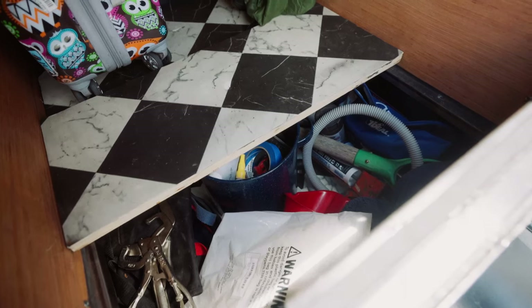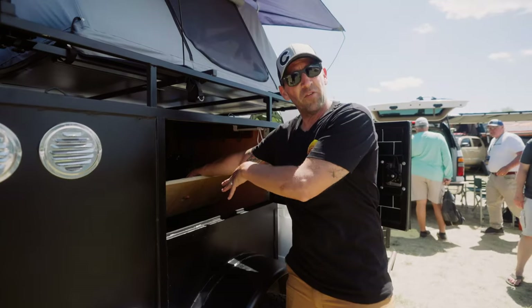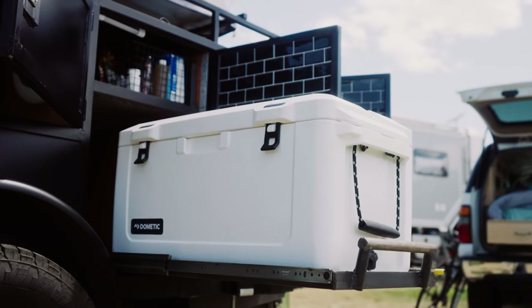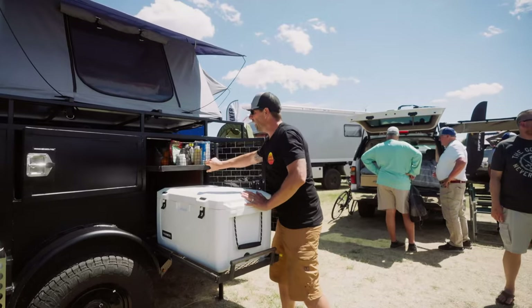Also for the tools that hopefully you don't need — the jacks, shovels, stuff like that fit under. 600-pound rating on the same type of glides. Designed for any Yeti, RITC, or Grizzly — we've got the Dometic. It's a great cooler, pull out.